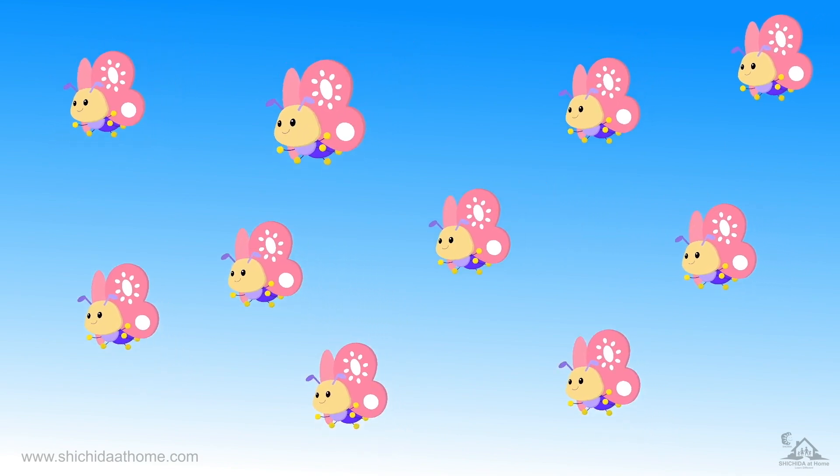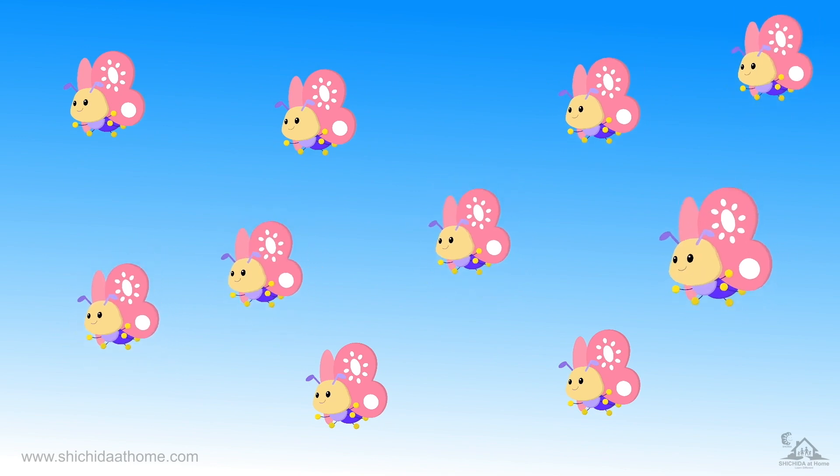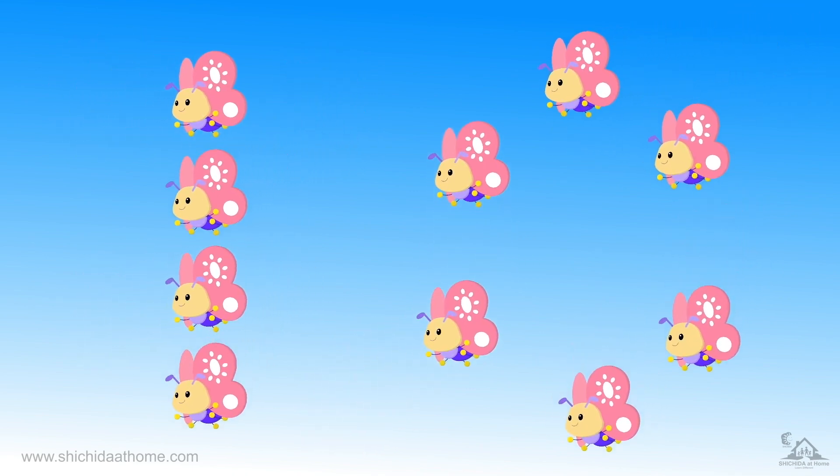One, two, three, four, five, six, seven, eight, nine, ten. Ten butterflies. The ten butterflies have made the number ten.